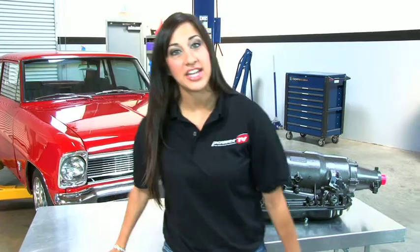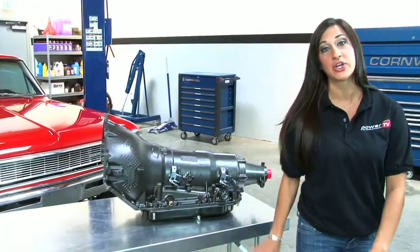It's called the 6X and it's from a company that's been building transmissions for over 40 years. Not only does the 6X have an overdrive and close ratio gears, but it can handle a brutal 850 horsepower. In this video, we're going to take you to Mississippi to learn a little bit more about the 6X, and we'll even show you how TCI builds one.